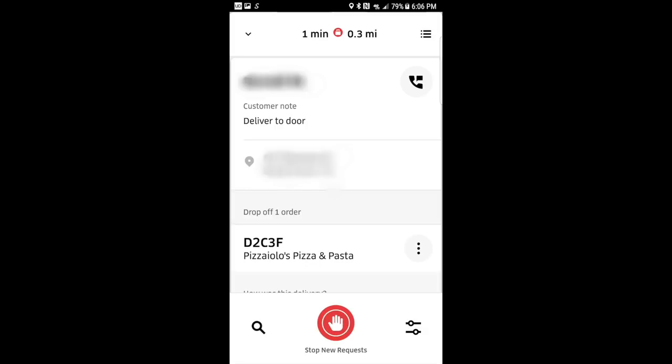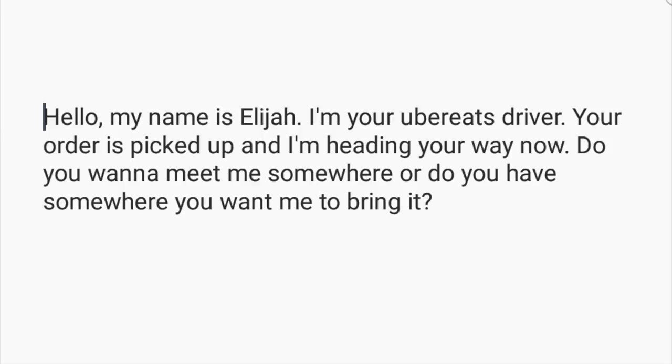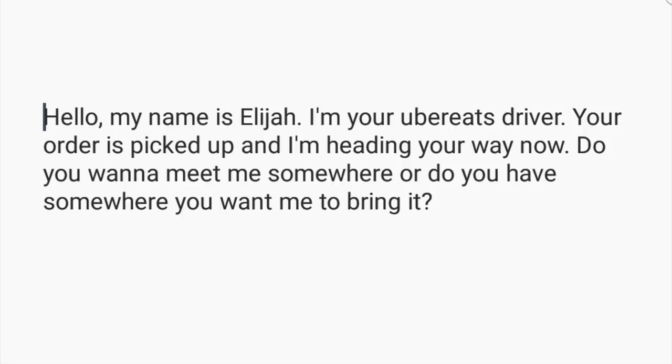If they want to meet you somewhere, it will say Stay in Car. In my experience, people in apartment complexes don't mind meeting you somewhere because they want their food faster. If I see they are in an apartment building, I will always send my standard text message asking if they want to meet me somewhere or if they want me to bring it to their door. I've had customers ask me to meet them outside, so it can never hurt to ask since it makes things easier.